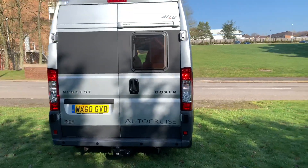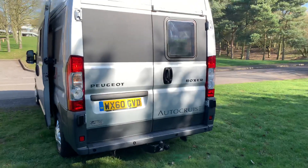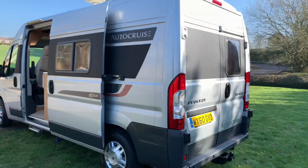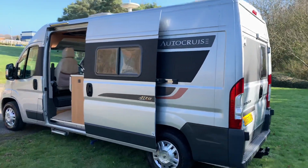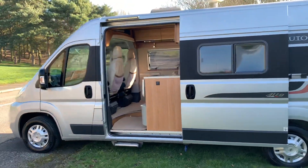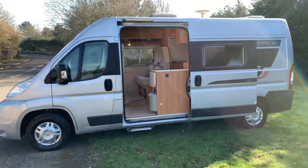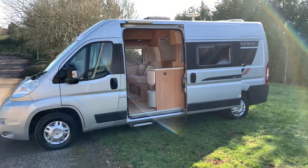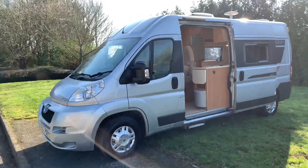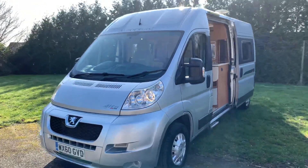At the rear it's got a tow bar and reversing sensors. The rear doors do open as well to open it up. TV aerial on top, electric step, LED awning light, and coming in at just three and a half tons so it can be driven on a standard car licence. It does have a nice payload of 594 kilograms.